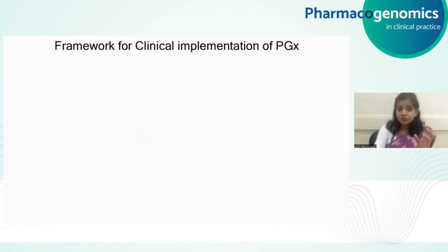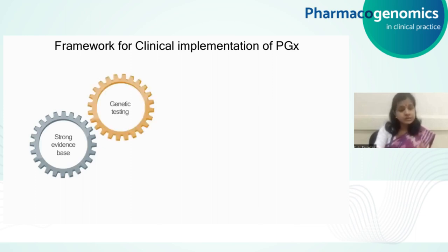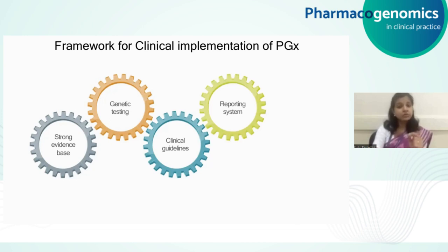For this kind of framework, we need some very important elements. One of the strongest elements is to have a very strong scientific evidence base, which is very important in terms of understanding which are the major drugs that need to be prioritized for implementing pharmacogenetics in the clinic. Also important is the availability of genetic testing for the genes that are relevant in those contexts. One of the most important factors is also to have clinical guidelines that can help a clinician go from the genetic results all the way to a specific clinical action. Apart from this, we also need a very robust and continually updated reporting system, which can also be used by the patient, not just for his present diagnosis and prescriptions, but also in the future.